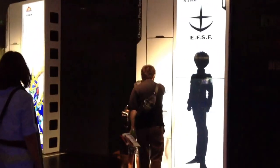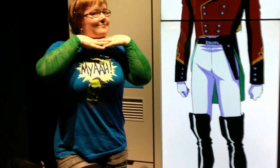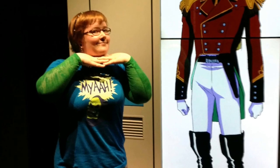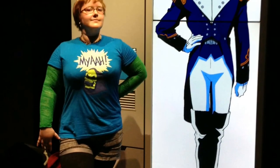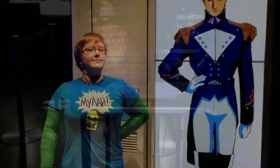They had a little area where you could bring up photos of your favorite characters and then stand to get your picture taken with them. So of course, I picked Zex and Treize from Gundam Wing, my two favorite characters.